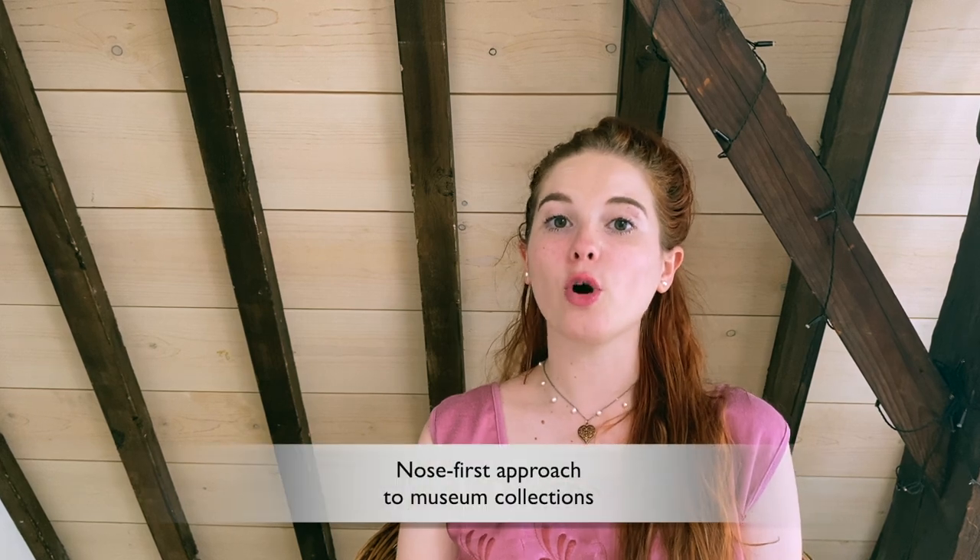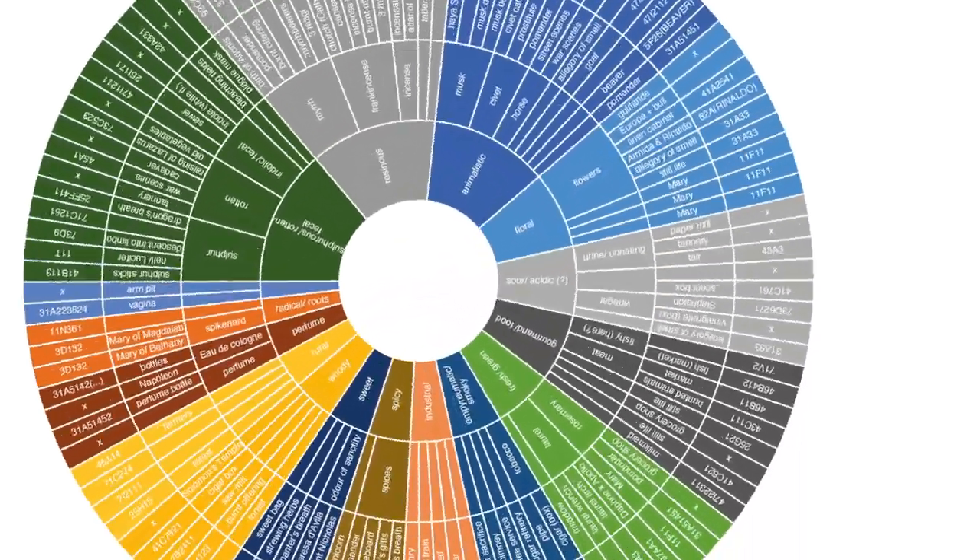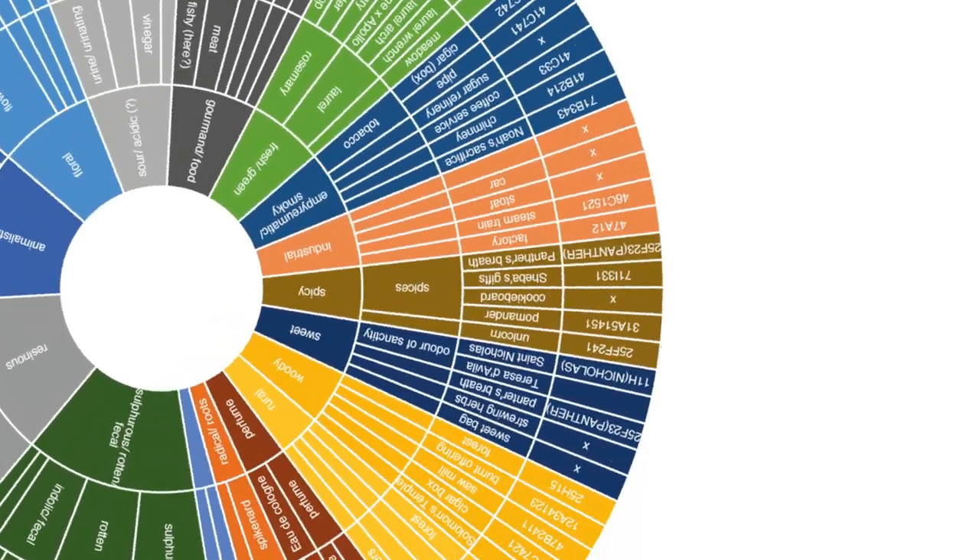Museum experiences are primarily visual. However, understanding artworks from an olfactory perspective adds a valuable dimension to our experience. At Ode Europa, we developed a nose-first approach through an odor wheel. It combines smell categories and scent names with stories, artworks and objects, revealing connections through smell.